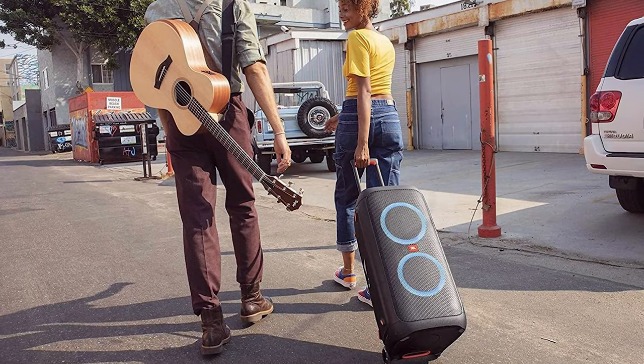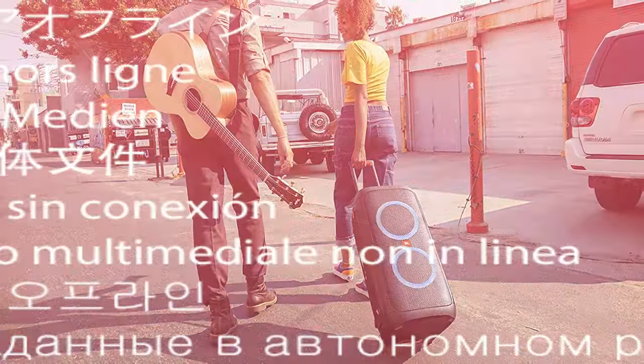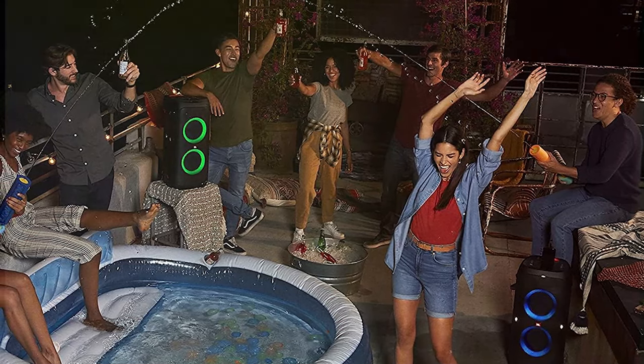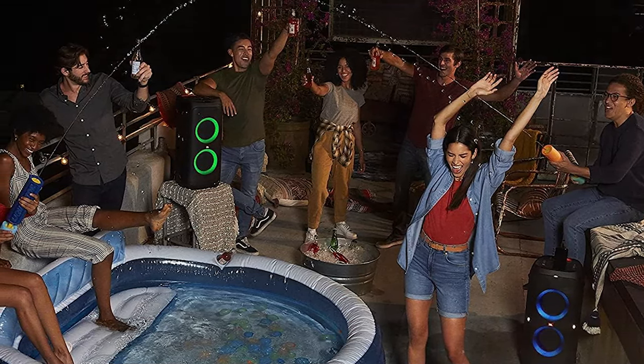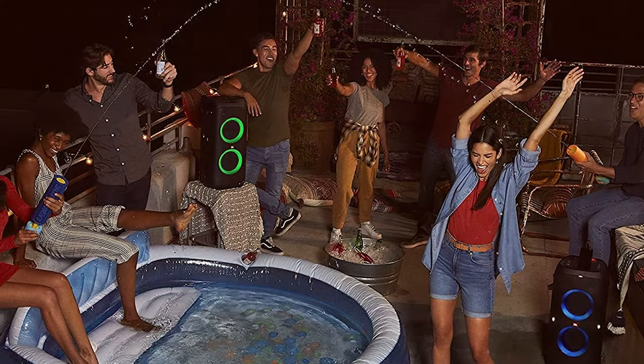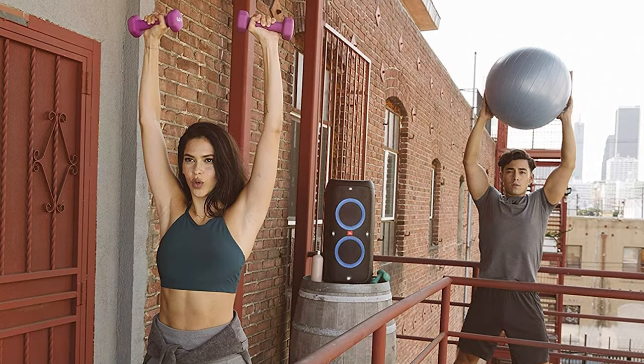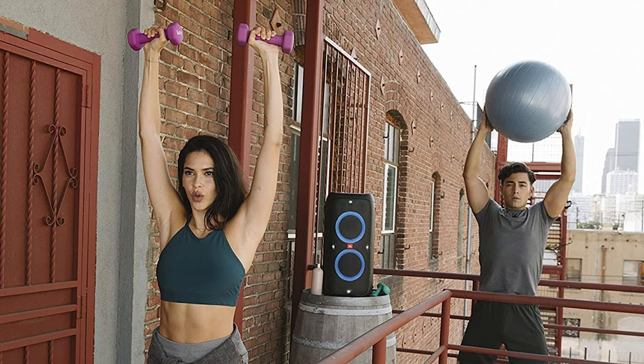The dynamic light show adds a mesmerizing visual element to your party, creating a vibrant atmosphere that syncs with the beat of the music. The Partybox 310 is not just a speaker — it's a party machine. You can connect your smartphone or other devices via Bluetooth to stream your favorite tunes effortlessly, and with its long-lasting battery life, the party doesn't have to stop anytime soon.